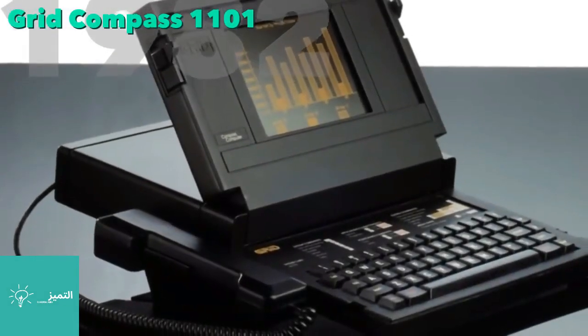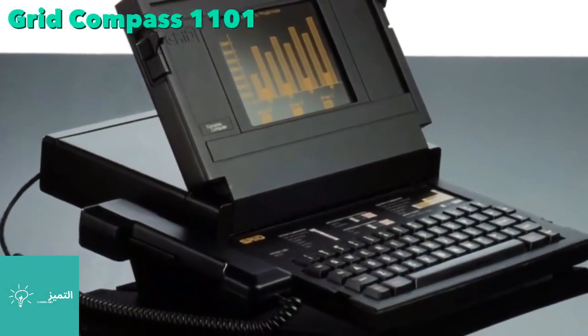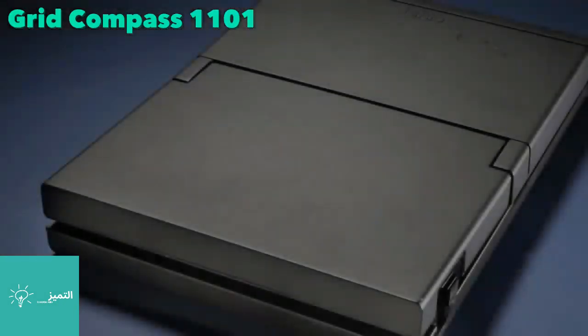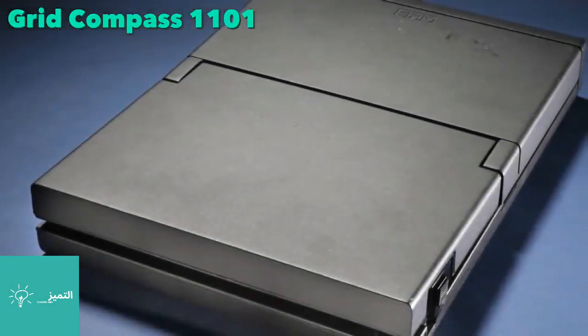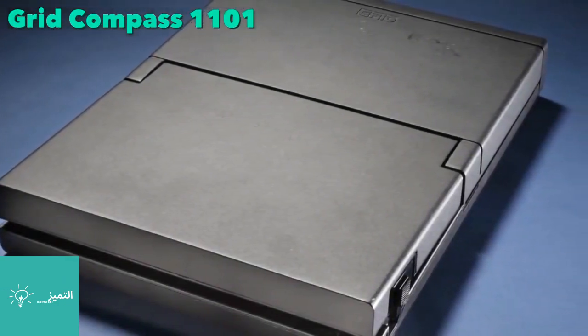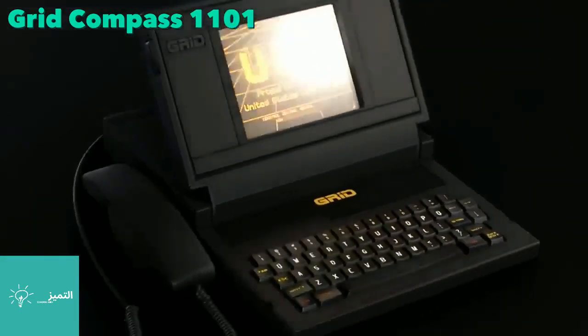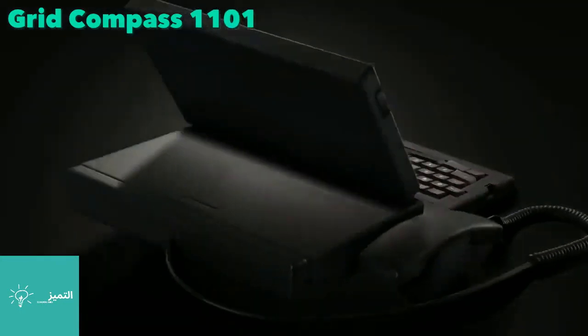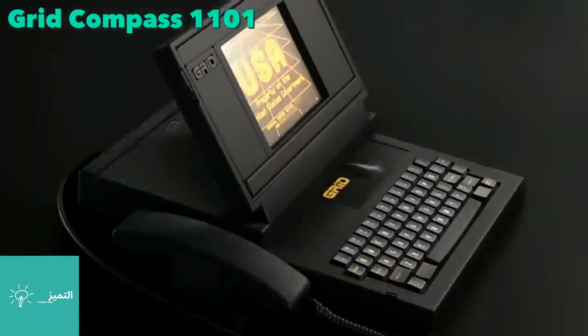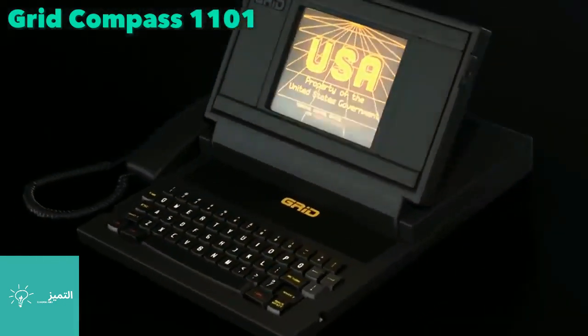The Grid Compass was the first portable computer that resembled our current laptops. Because of its high price and specialized applications, it was mostly used by the US government. NASA used it on the Space Shuttle during the early 1980s, as it was both powerful and lightweight, and special forces used it for its ruggedness and solid-state memory.